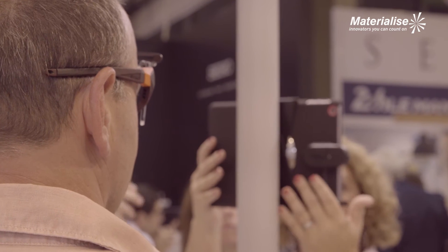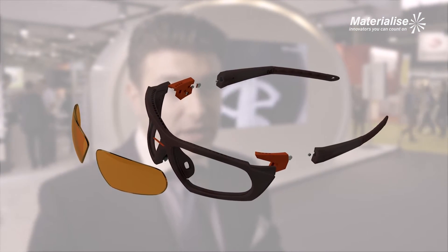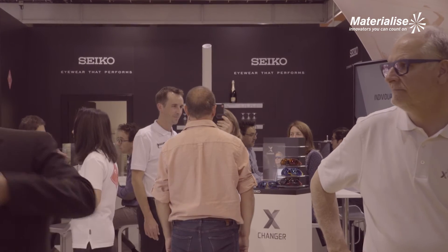In the engineering phase, we used a new software suite from Materialize to resize the glasses. That means that you don't need to redraw the glasses — you just upload the existing file and you can resize the glasses to all the different measurements that you need.